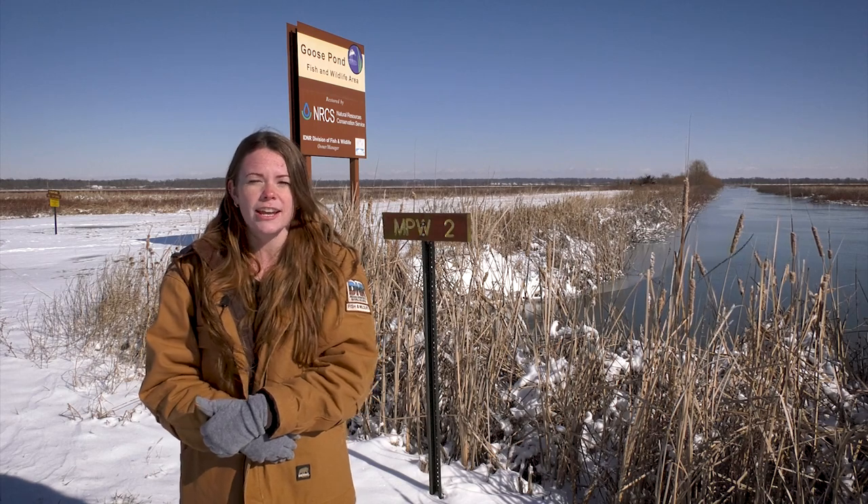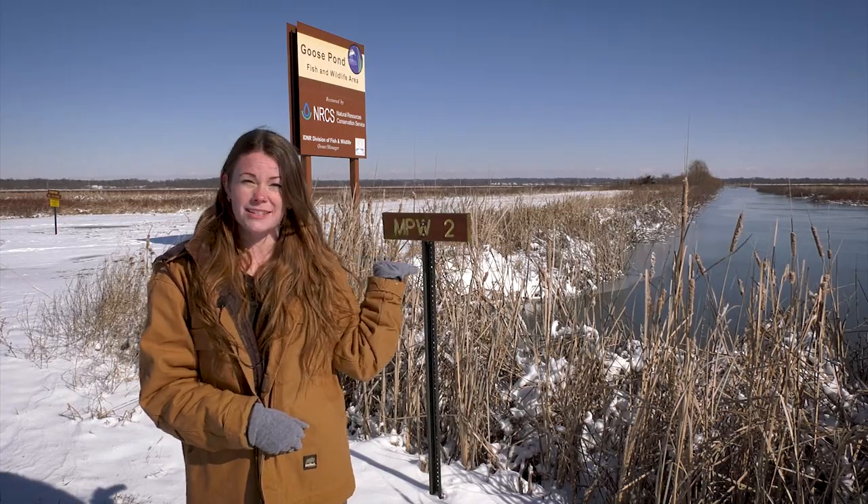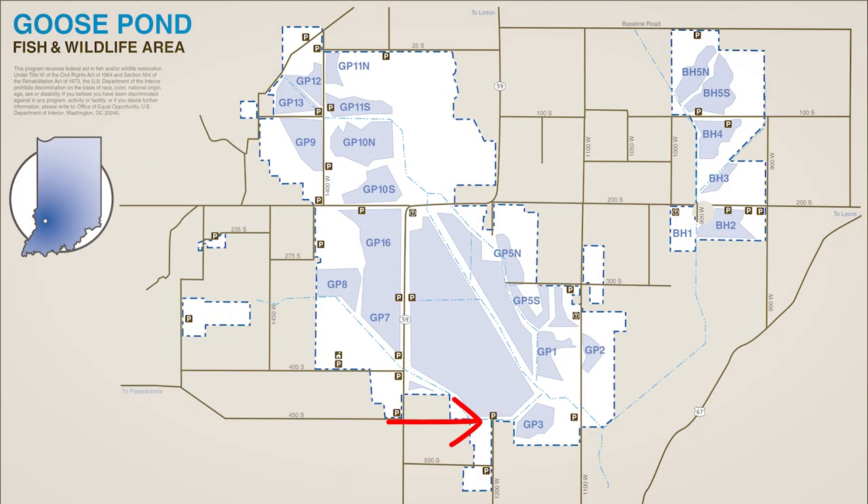I recommend checking out Main Pool West from the parking lot off of Highway 59 with the Big Goose Pond sign, and from the south end of County Road 1200 West, Main Pool East from the County Road 1200 West footbridge, GP 11 South, GP 10 North, and many of the Bee Hunter Marsh units.